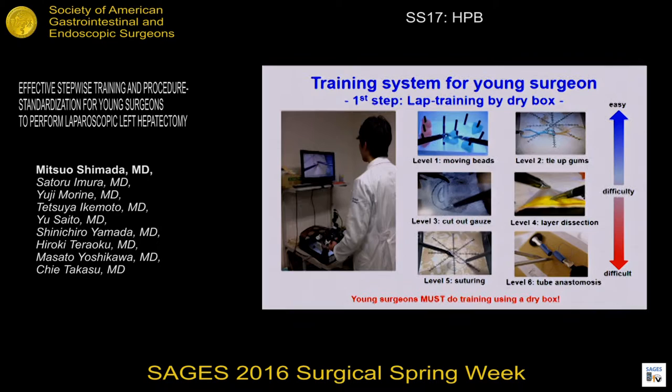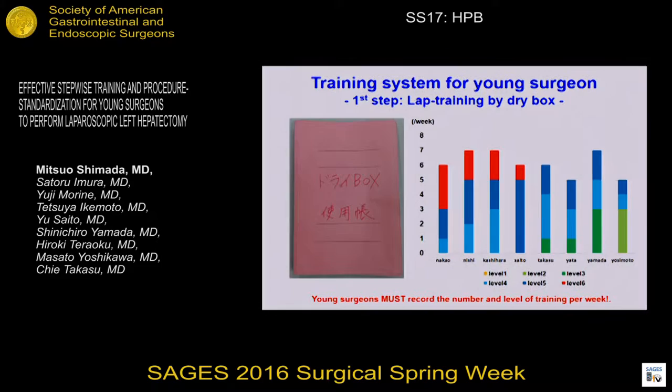Young surgeons must do training using a dry box, from basic to advanced level tasks. The young surgeon must record the number of training sessions and the level of training per week. This data is used for decision-making to determine the operator for the next week.